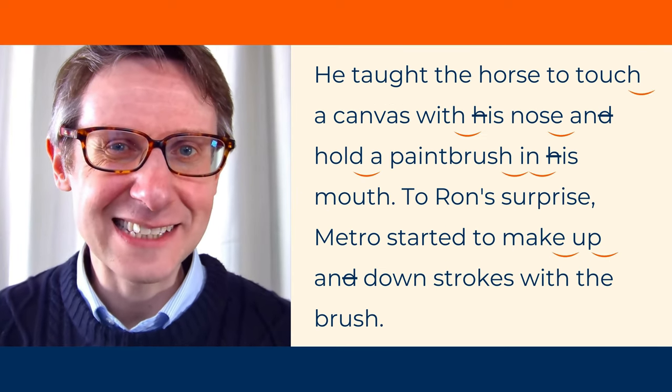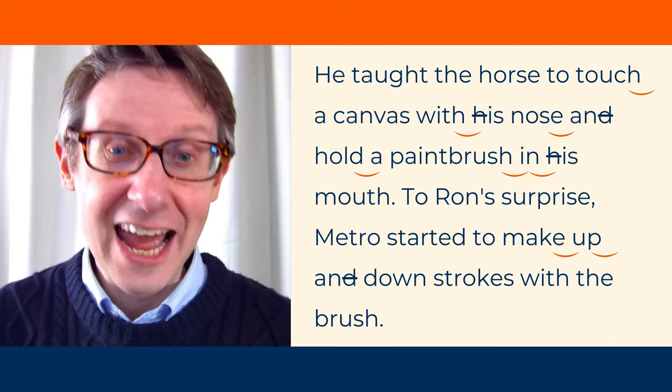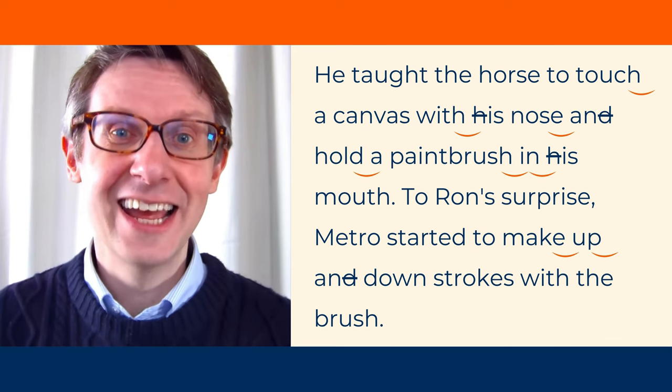Let's look at some linking. Please repeat. Touch a canvas. Touch a canvas.